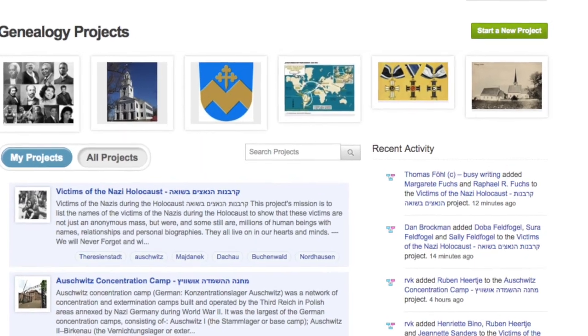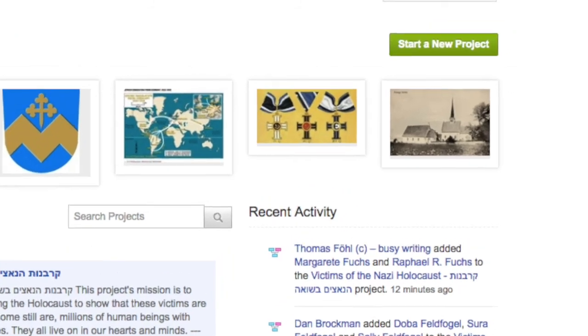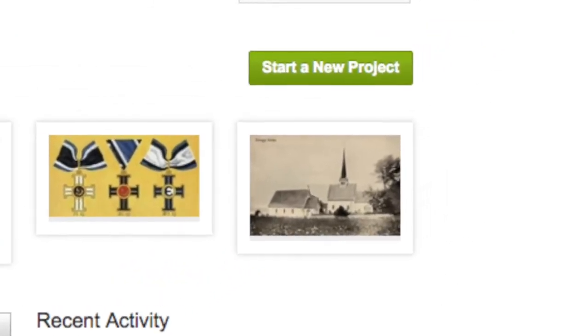If you don't find a project that's relevant to the topic that you're researching, you can create your own project. All you have to do is go to the Projects Dashboard, and at the top right corner you'll see a green button that says Start a New Project. Once you click that, a pop-up window will come up which will ask for very basic information for the group.